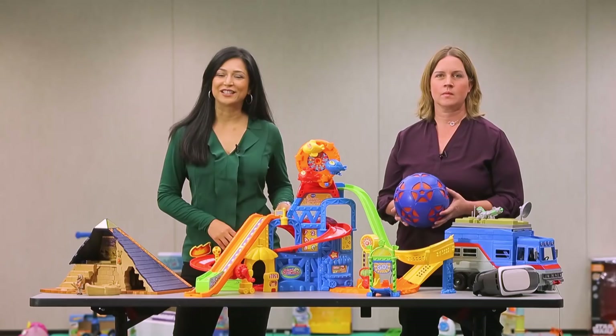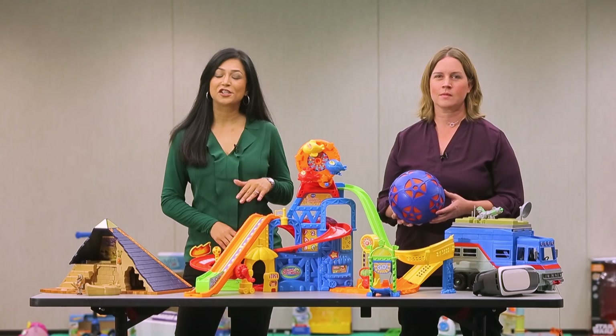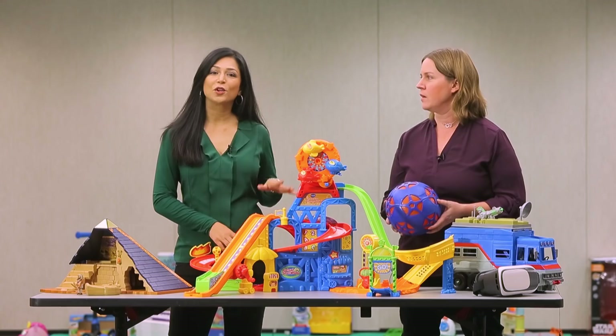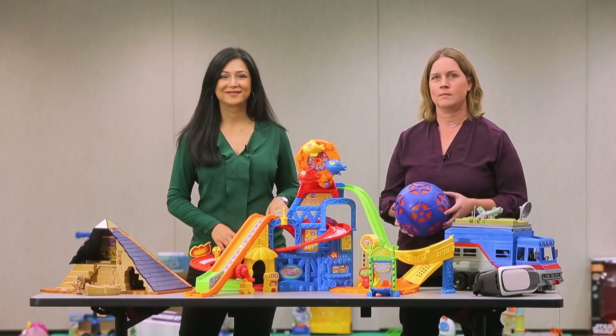Hi, I'm Aisha Sultan with the St. Louis Post-Dispatch. And I'm Valerie Schrempan with the Post-Dispatch. We're here to share with you the results of our annual toy test. We brought in a bunch of kids down to the Post-Dispatch to test out our toys on a pretty crazy Saturday morning. Now we're going to show you what the best toys were — chosen by kids and their parents when they were here.